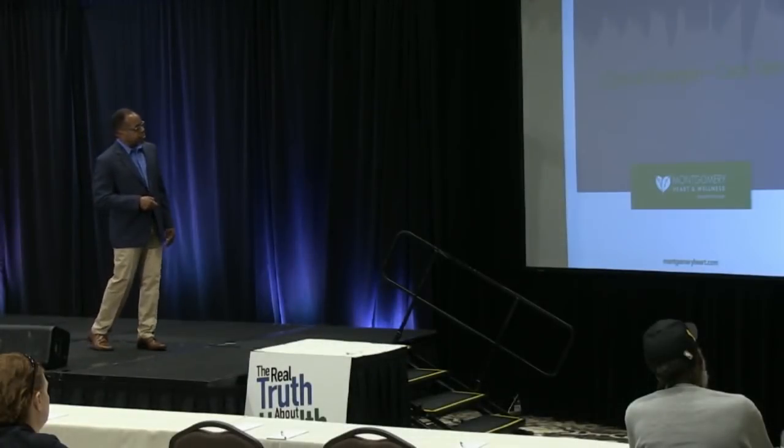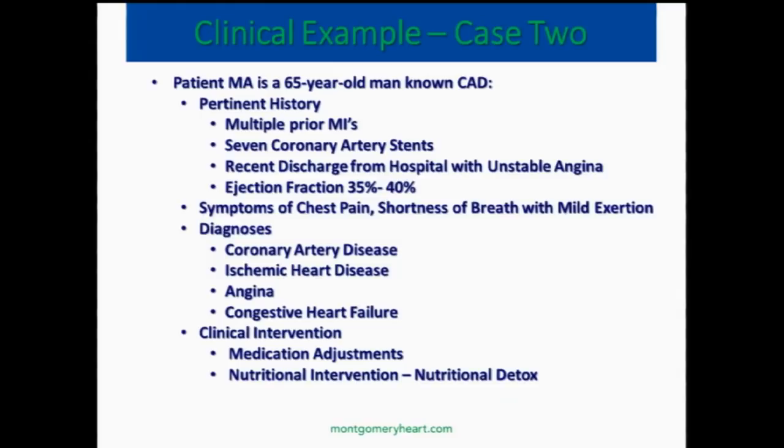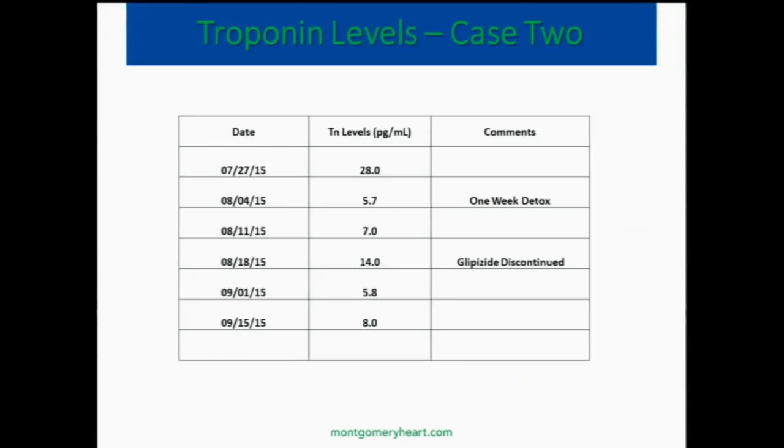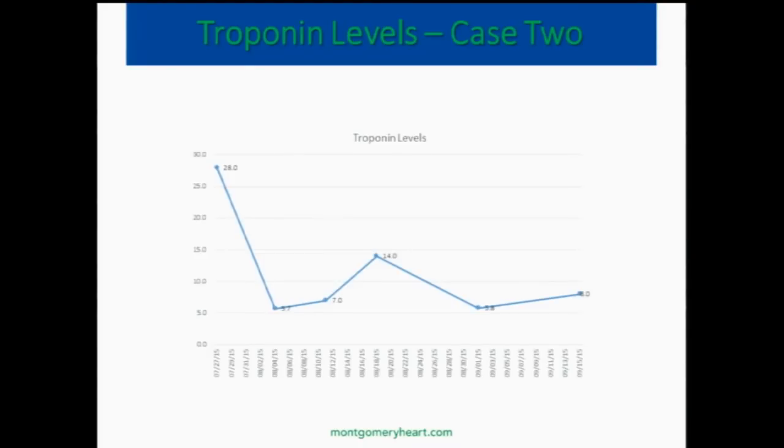Case 2 is a 65-year-old person with coronary disease, who had two prior MIs, extensive heart disease, an ejection fraction of 35% to 40%, and had just been in an emergency room with chest pain. They ruled him out for MI and brought him to see us. We measure a special molecule called troponin — it's an intracellular molecule, one of the components of the contractile apparatus of the heart. If the heart's under a lot of stress, it'll leak troponin. A troponin level of 28 picograms per ml puts him at high risk. We put him on a detox program, and after a week his troponin level went down to about 5 to 7 to 14, dropping significantly over time with the nutritional detox.